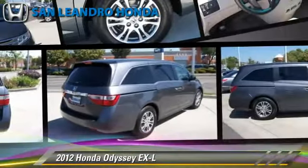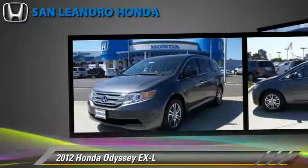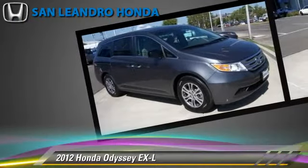The 2012 Honda Odyssey EXL, powered by a 3.5-liter V6 engine with a 5-speed automatic transmission — this vehicle is well-equipped.